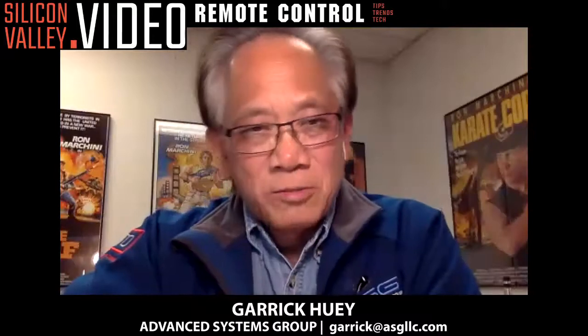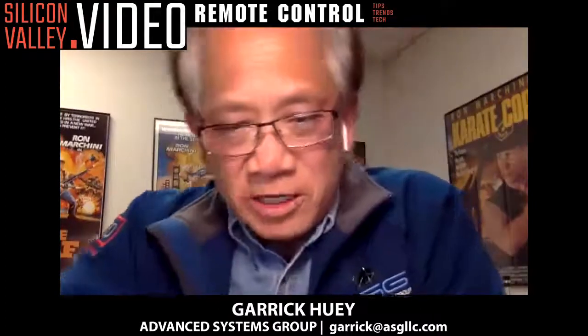Well, Bob, thank you very much for talking with us today. This is Garrick Huey with Advanced Systems Group. Thank you all for watching. We'll see you next time on Silicon Valley Video's Remote Control.